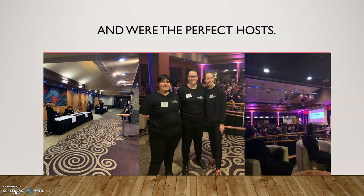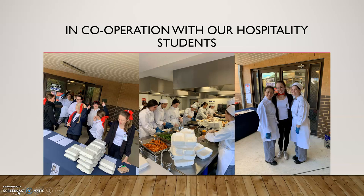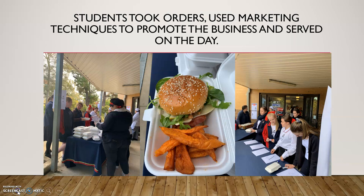Another function we did in coordination with our hospitality girls was a fundraiser we called Paddy's Diner — the girls certainly loved this one. I believe it was on Benedict Day, using the unit 'Deliver a Service to Customers.' They took orders, used marketing techniques to promote the business on the day, advertised, accepted payments, and served meals. In Year 12 we also had an excursion to the Campbelltown Catholic Club.